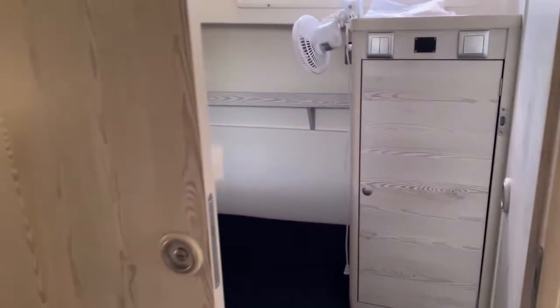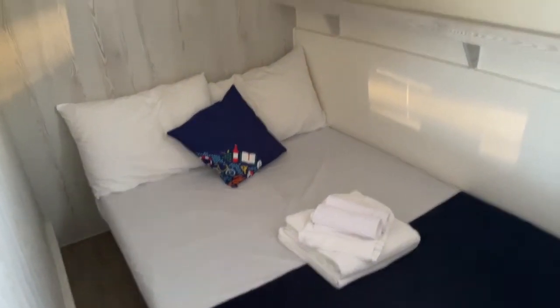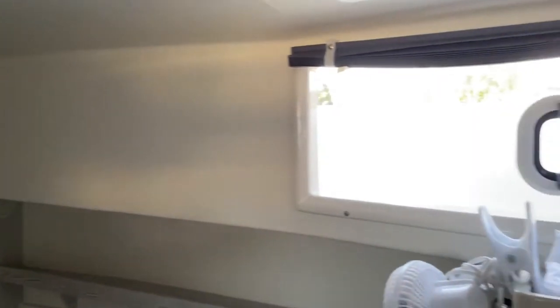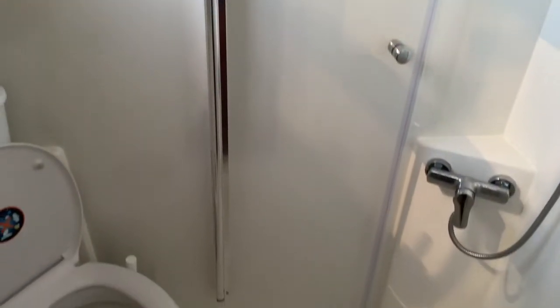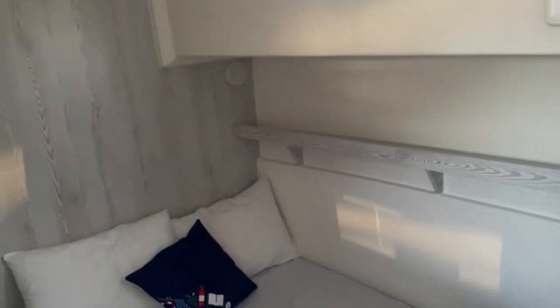Exactly the same over the other side — doubles here which can also be twins, but they're full height, and there's your ensuite. So obviously if you book this with friends and you're coming on board, you don't tell them that the further cabins have full height and you just run and grab these ones selflessly for yourself.